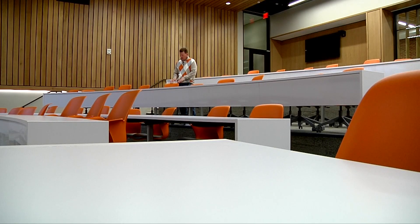Where I'm standing right now, two and a half years ago, was a parking lot. Today, it's a lecture hall that seats 125 students. This new center is the first major expansion of instructional space for the college since it first opened back in the 70s.